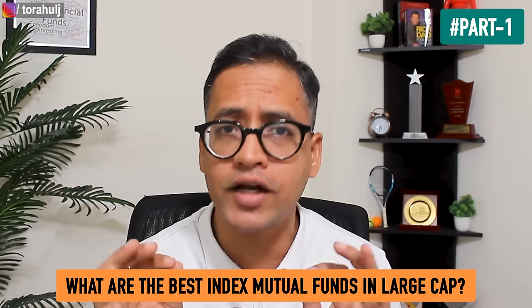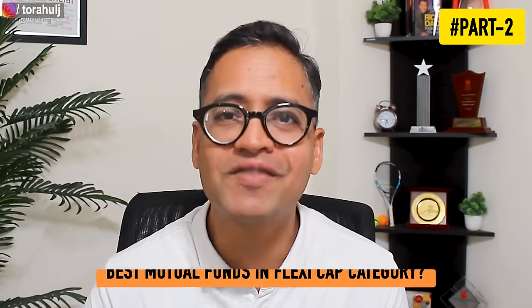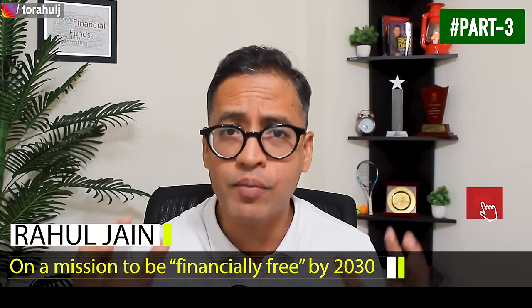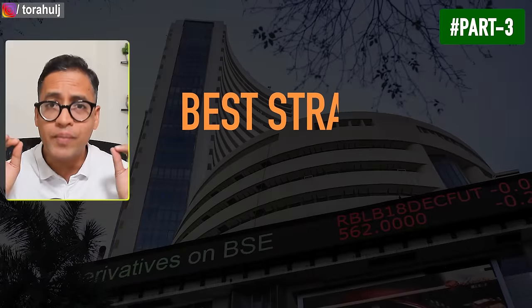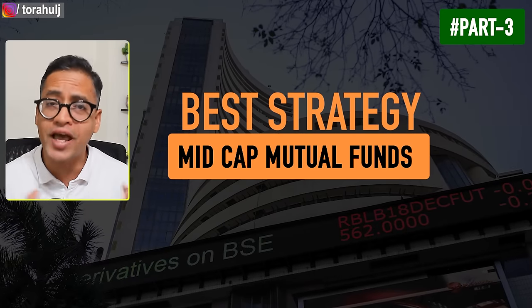We also learned about what are the best index mutual funds when it comes to large cap mutual funds. In part two we learned about the best mutual funds when it comes to the flexi cap mutual fund category, and there was an overwhelming response on that video asking me to create part three. So here I am creating part three — in part three I want to talk about the best strategy when it comes to mid cap mutual funds.